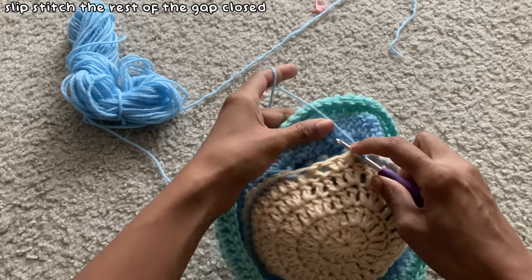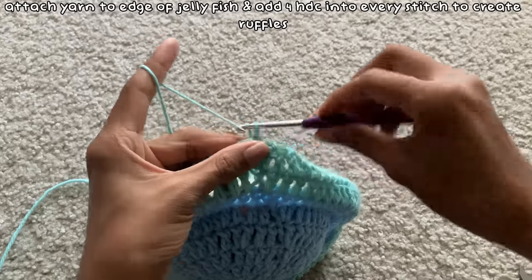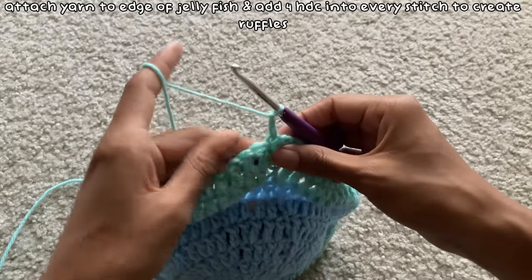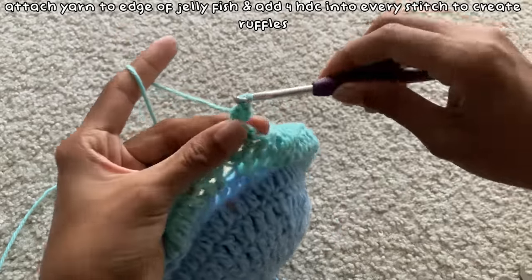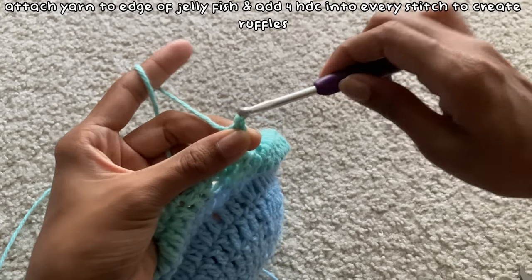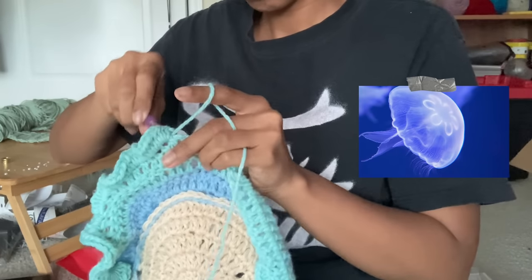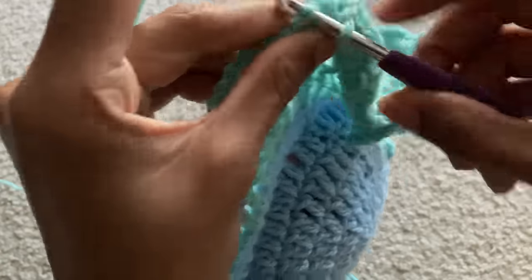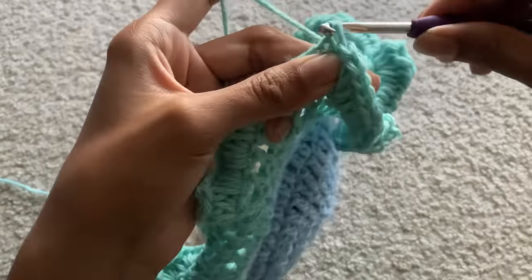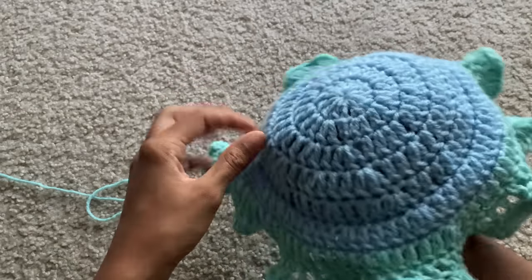Then I finished slip stitching the gap closed and the top half of the jellyfish was complete. After I attached my yarn to the end of the jellyfish, I began making four half double crochets into each stitch to create ruffles — I thought this would be cool since jellyfish have a bit of a ruffly texture. After I finished all the ruffles, I slip stitched into the first ruffle of the row, chained one, cut the yarn, and pulled to secure.